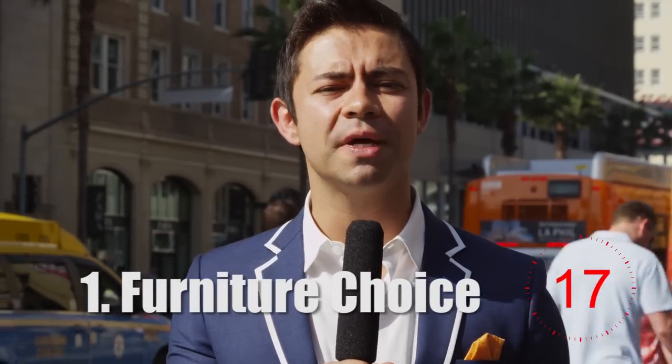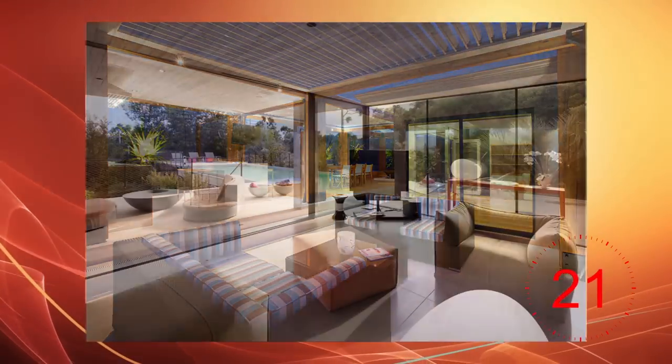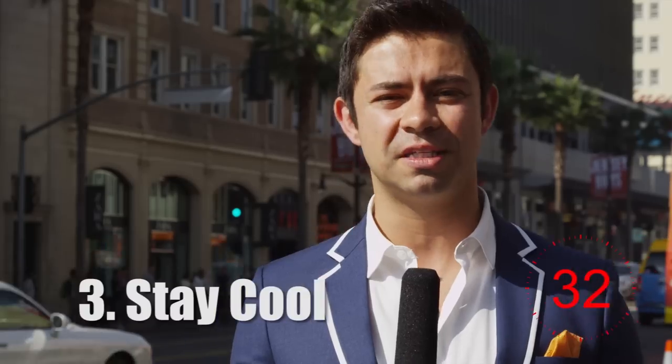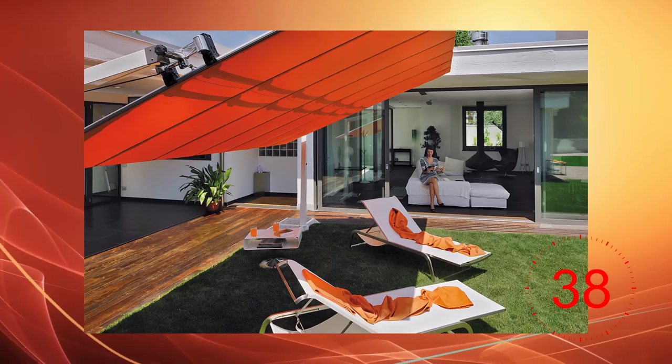Number one is your furniture choice. Make sure you pick something that's comfortable and weather resistant. You get a lot of sun in Los Angeles, so you want to make sure the sun doesn't ruin the fabric. Number two: how about a grill? Make sure you have something that's not too small or too large so you don't suffocate your guests with the smoke. Number three, you want to stay cool — a nice umbrella, a cabana, or a retractable awning would be an amazing add-on to that terrace.